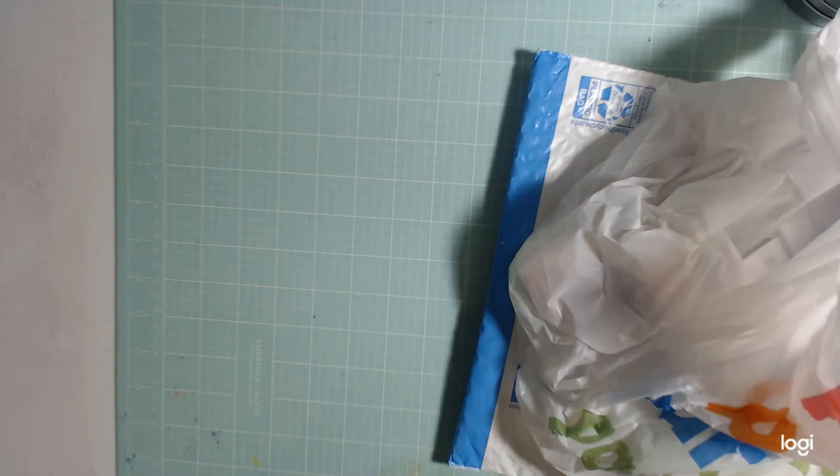Welcome back to my channel. This is Nancy Batstein and I have a haul for us.